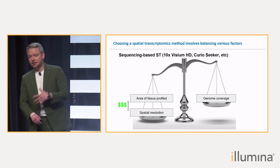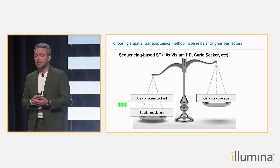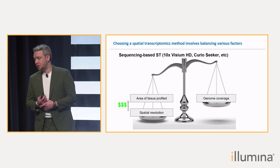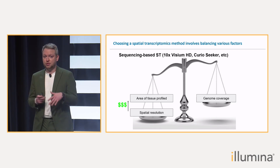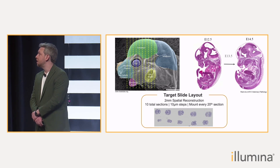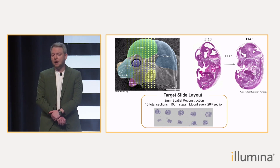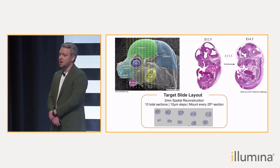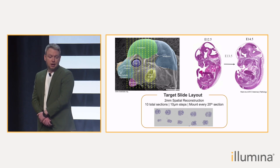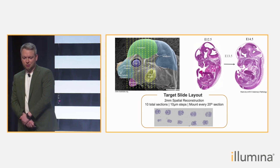One can avoid this trade-off by increasing the number of experiments of sequencing-based ST, but this very quickly becomes very expensive and is definitely not scalable. This is the opportunity for Illumina spatial technology with its innovative five-centimeter substrate that appears to mitigate some of those trade-offs. To test Illumina ST, we profiled three consecutive days of mouse embryonic development from E12.5 to E14.5. Our collaborative team sectioned every 200 microns from the beginning of the forebrain throughout the head, and placed ten sections on one of the Illumina substrates.